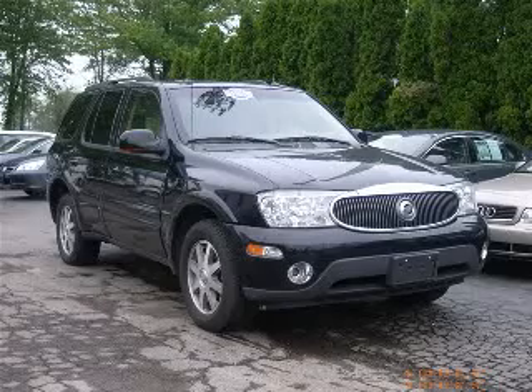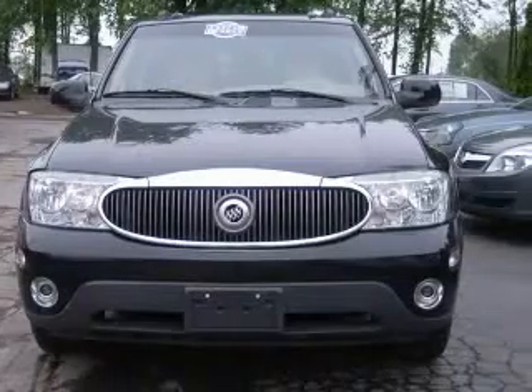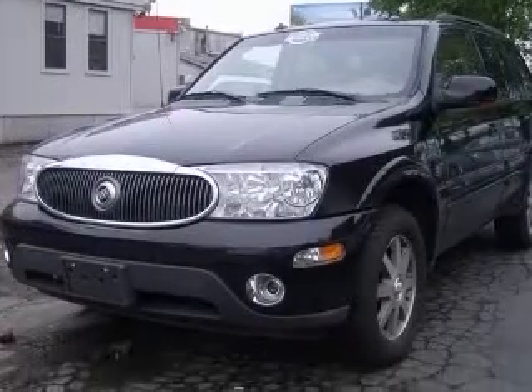We are proud to present this excellent 2004 Buick Rainier. This Rainier has a six-cylinder engine and an automatic transmission. This vehicle has a black exterior and includes the following options: